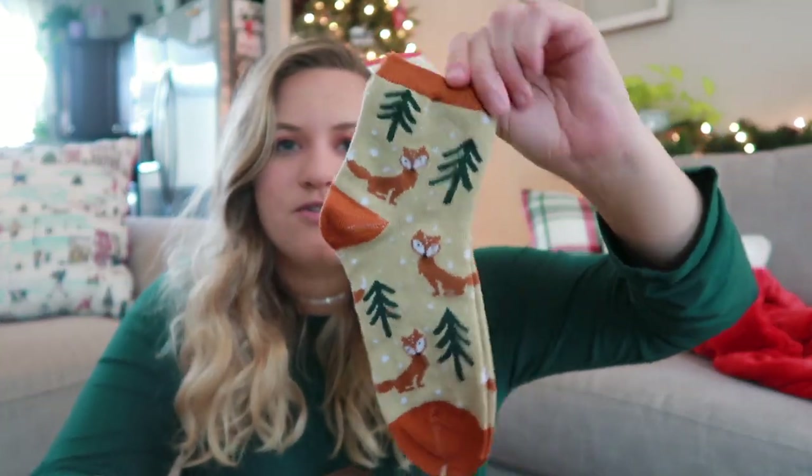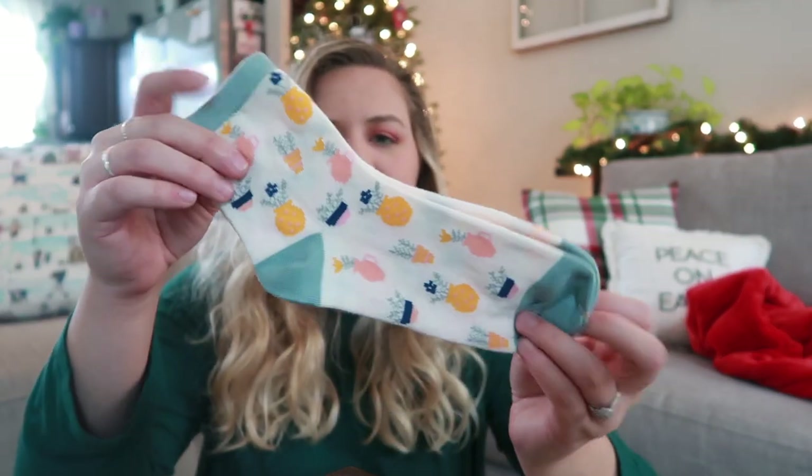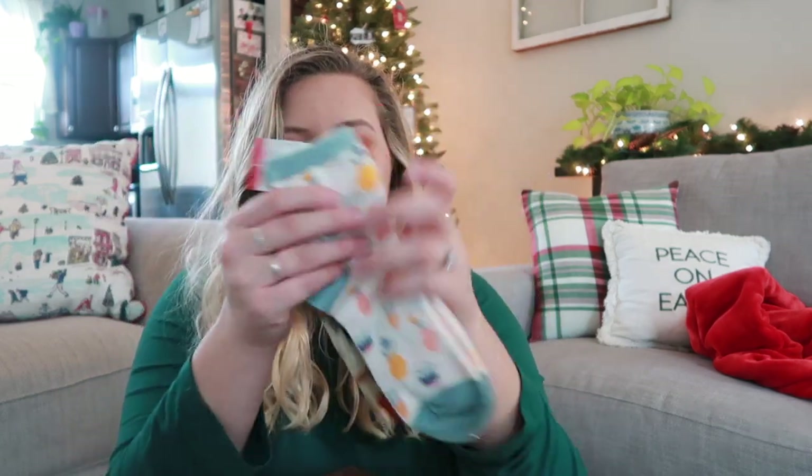Next are some fun socks because socks used to not be fun for Christmas, but they are fun Christmas gifts now. I grabbed these socks also from the dollar section at Target — they were only a dollar. These have little foxes on them and little trees, and these have succulents or plants. I just thought they were both so cute. Socks are always a fun thing to get, especially when you wear boots all winter long and socks can sometimes be boring.